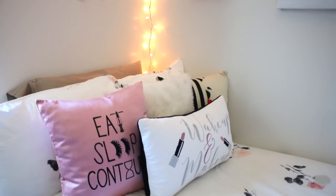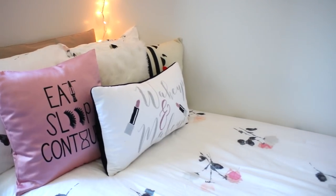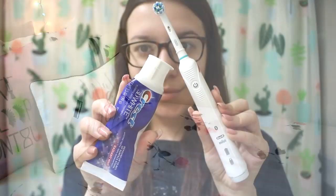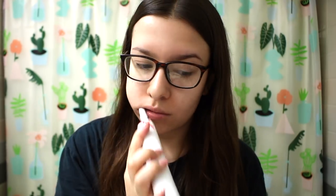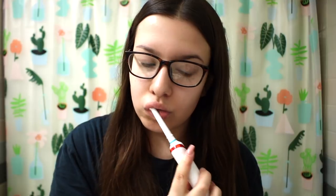Heading into the bathroom, it is now time to brush my teeth. I really love the Crest 3D White toothpaste — I've been using it for years. I also have the Oral-B electric toothbrush, which I've been using for a few months and I actually really like it. I just feel like my mouth is cleaner than when I use a traditional toothbrush.